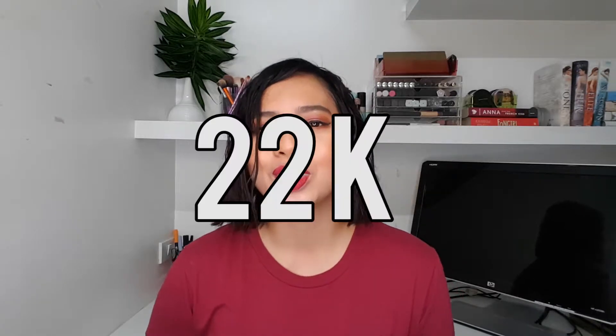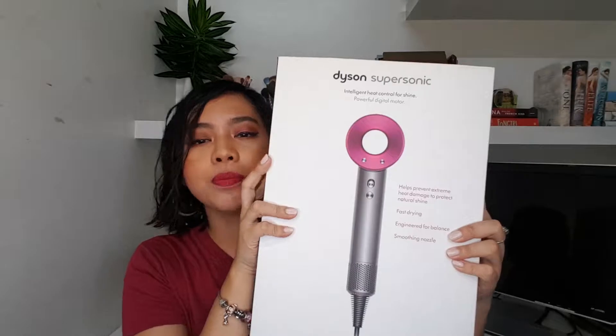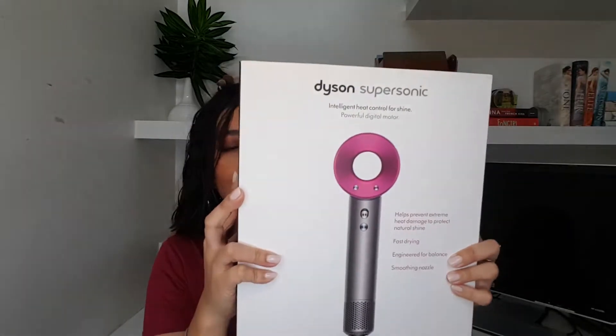Hi guys! I'm Erika and welcome to my channel. For today's video, we're gonna be talking about a hair dryer that's super, super duper nice, pero hindi super duper nice sa bulsa — because it's very, very expensive. So what I'm gonna be doing today is a comparison video on how a normal blow dryer compares to a Dyson blow dryer that costs almost 22,000 pesos. Yes guys, ang mahal, pero ang ganda talaga niya. It is the Dyson Supersonic Blow Dryer.